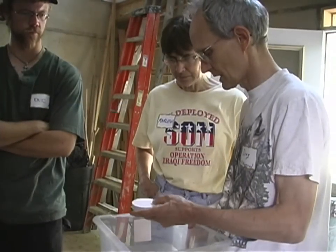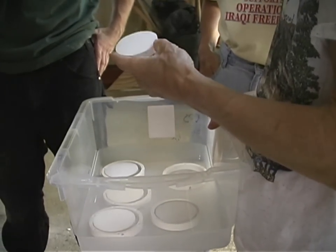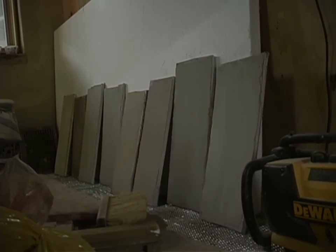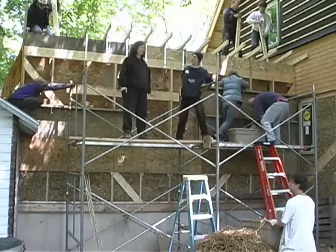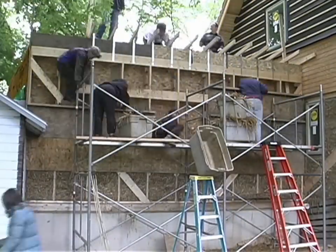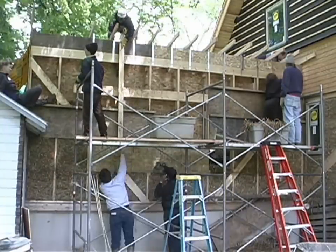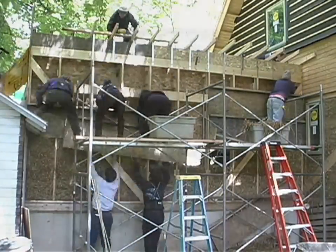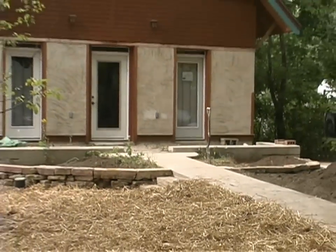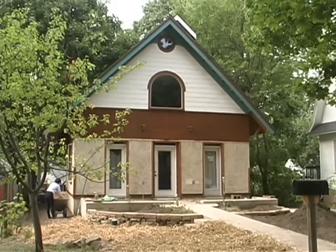We are also carrying on research into the moisture permeance and other characteristics of earth-based plasters. This is not the only way to build, but it is a low impact way that is durable, energy efficient, healthy, and naturally mold and mildew resistant. Straw clay is ideally suited to the midwestern climate, meets building code standards, and combines the best of conventional construction techniques with modern alternative materials and design.